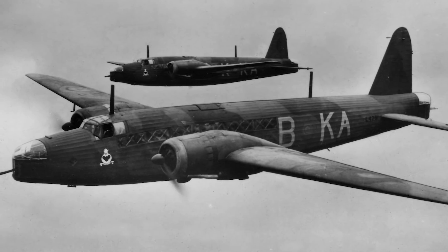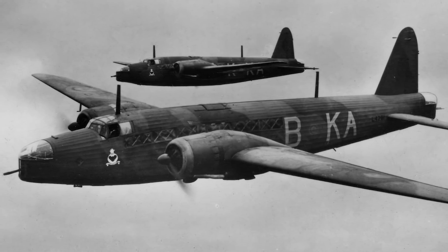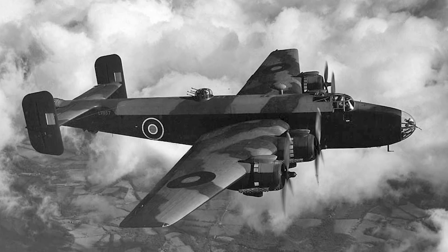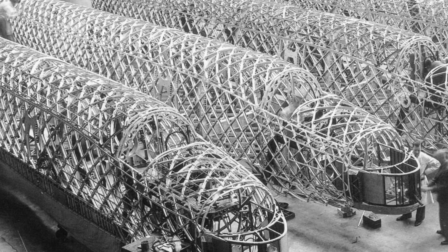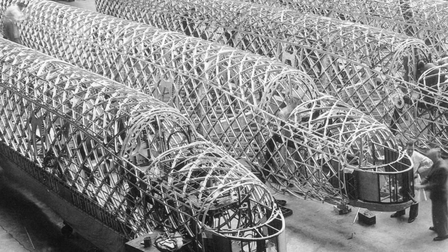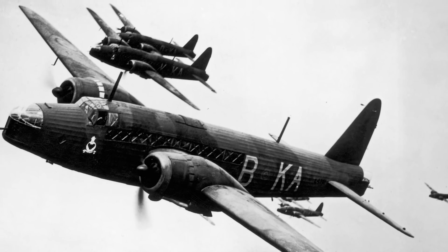Upon the outbreak of World War II, the Vickers Wellington was arguably the RAF's most capable bomber until the introduction of the new four-engined types like the Handley Page Halifax and the legendary Avro Lancaster. Incorporating Sir Barnes Wallace's geodetic airframe design — a space frame formed from a spirally-crossing basket weave of load-bearing members — the Wellington was a remarkably tough and adaptable aircraft.